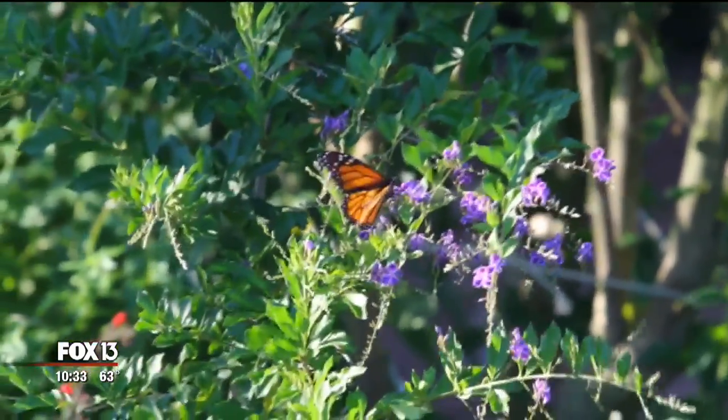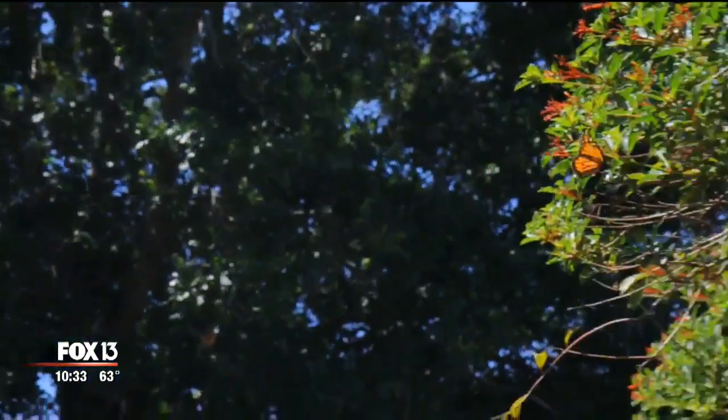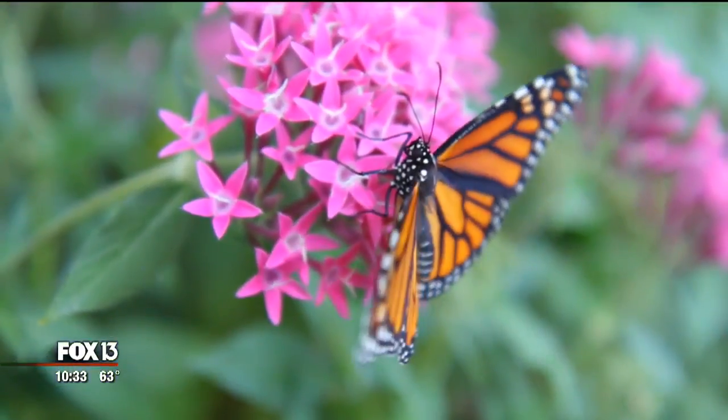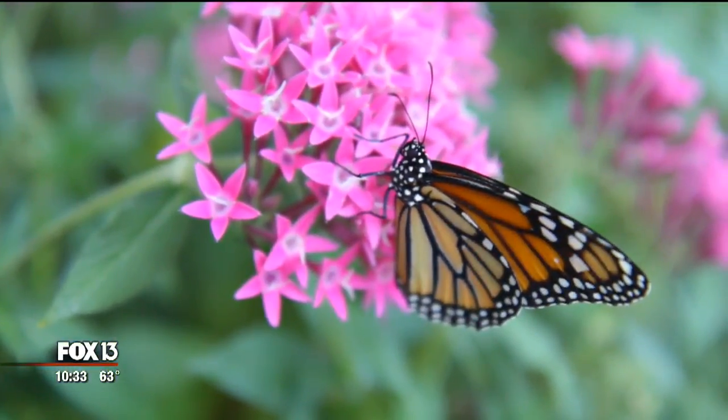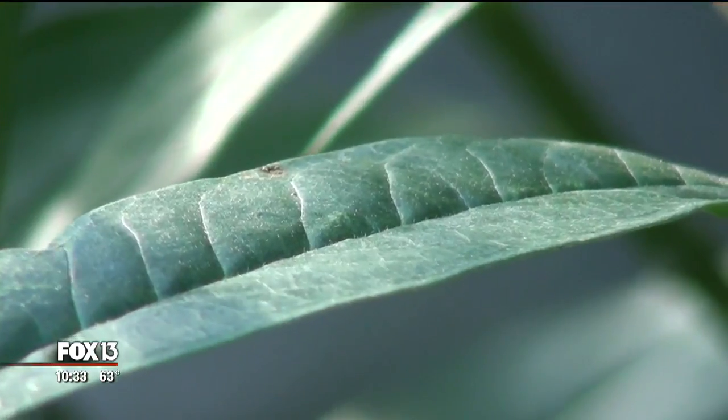A monarch butterfly landing in your garden — it's a special little glimmer and potentially a big problem. A consumer mistake could be killing butterflies. You have monarchs that are staying in places they're not supposed to be. Botanists say they're not supposed to be in the Tampa Bay area over the winter, and what you're buying could be partially to blame.